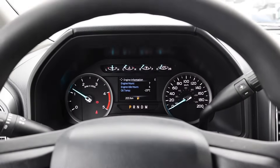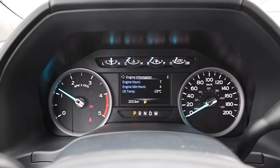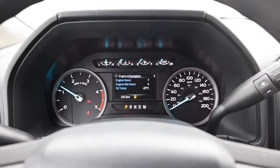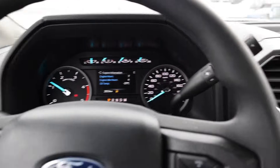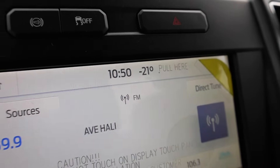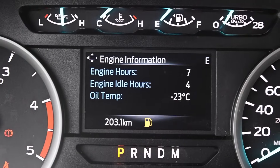Wow, that was actually impressive. It's running. Feels a little choppy, a little bit rough, but it's going. The temperature here is showing negative 21 degrees. Oil temp is currently negative 23 degrees Celsius.